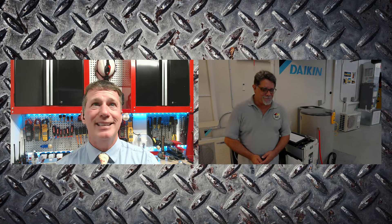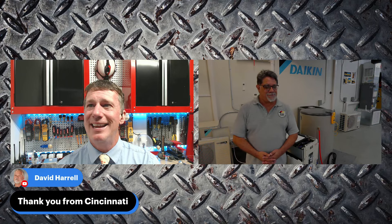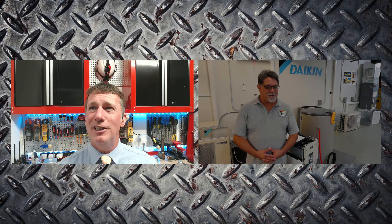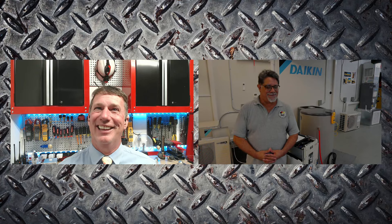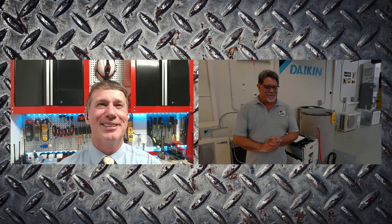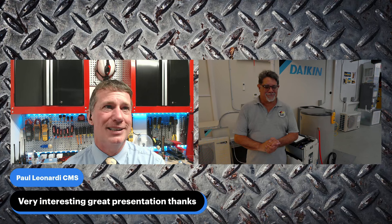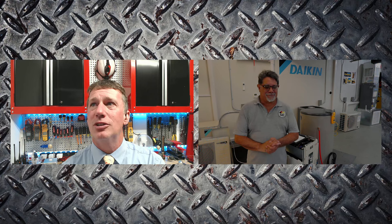Thank you so much for joining us today. We apologize for any audio connection issues — a recent audio setup change caused more problems than expected, and we'll be switching back to the old reliable setup. Thank you to everyone who joined, including viewers from Cincinnati. We'll see you all next week on Did You Know, the ESCO HVAC Show.